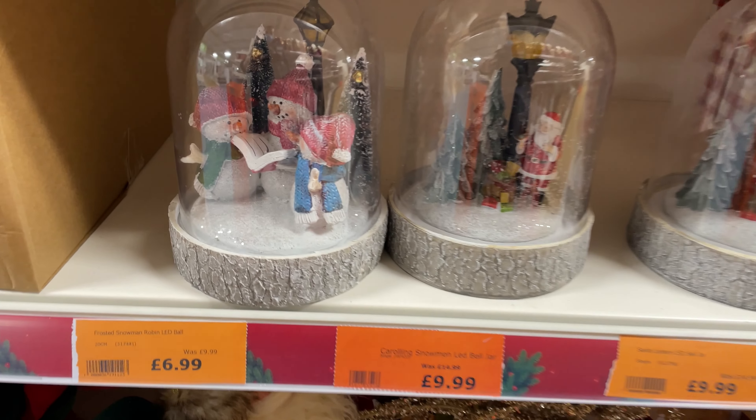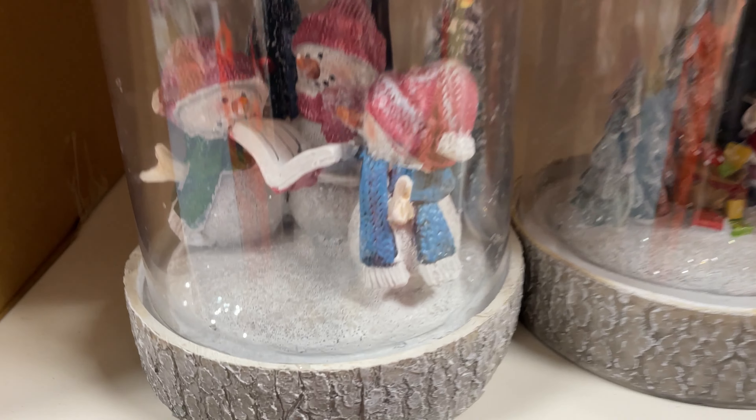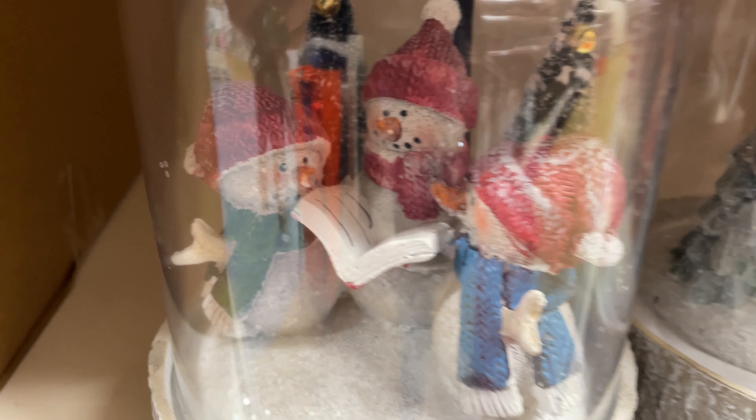I really liked the look of these frosted snowmen LED glasses — they looked really sweet and cute, and were reduced from £9.99 to £6.99. That's deal number eleven.